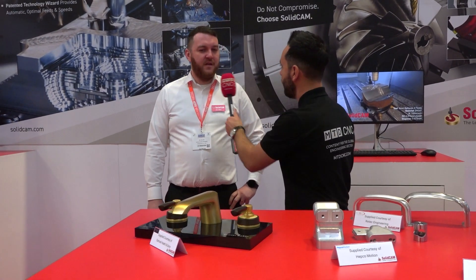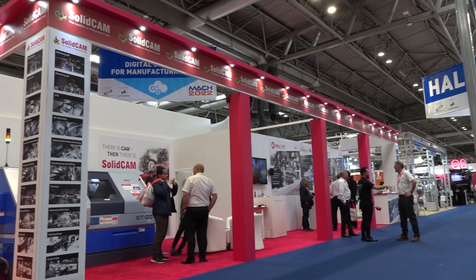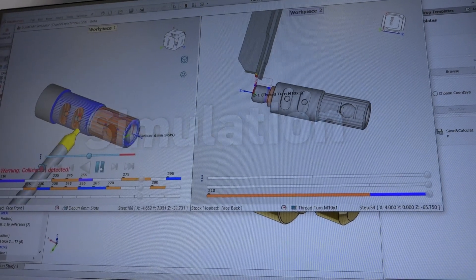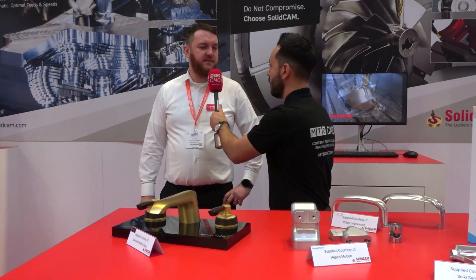What have the highlights been for you? Highlights have been showing off our product. We've been showing off the iMachining again as always. We've got a sliding head on stand so we've been showing off the sliding head stuff, but the big push as well has been the barrel milling and the barrel milling strategies that we've got in SolidCAM. That's been our focus.